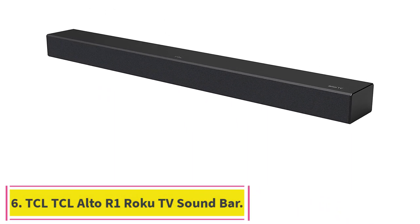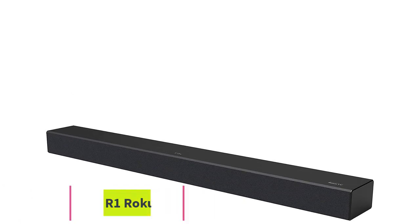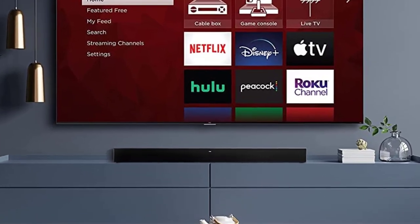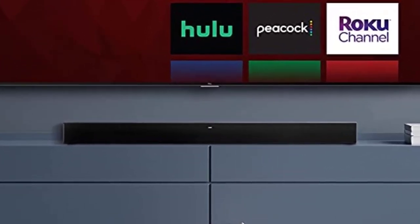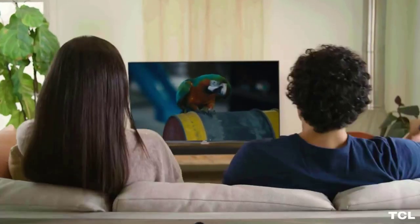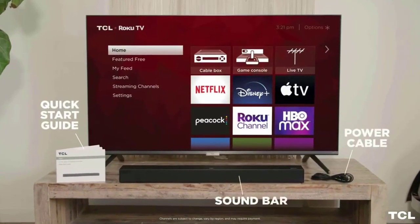Number 6: the TCL Alto R1 Roku TV Soundbar. Requires a Roku TV. Expandable with Roku wireless subwoofer. Does not work with Roku wireless speakers. The simple wireless setup means no running cables or drilling holes in your wall. Just plug it into power and pair it for clearer, louder TV sound.